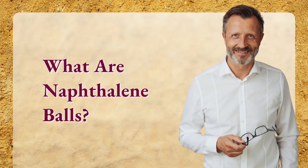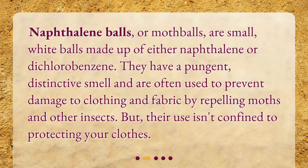What are naphthalene balls? Naphthalene balls, or mothballs, are small, white balls made up of either naphthalene or dichlorobenzene. They have a pungent, distinctive smell and are often used to prevent damage to clothing and fabric by repelling moths and other insects. But their use isn't confined to protecting your clothes.